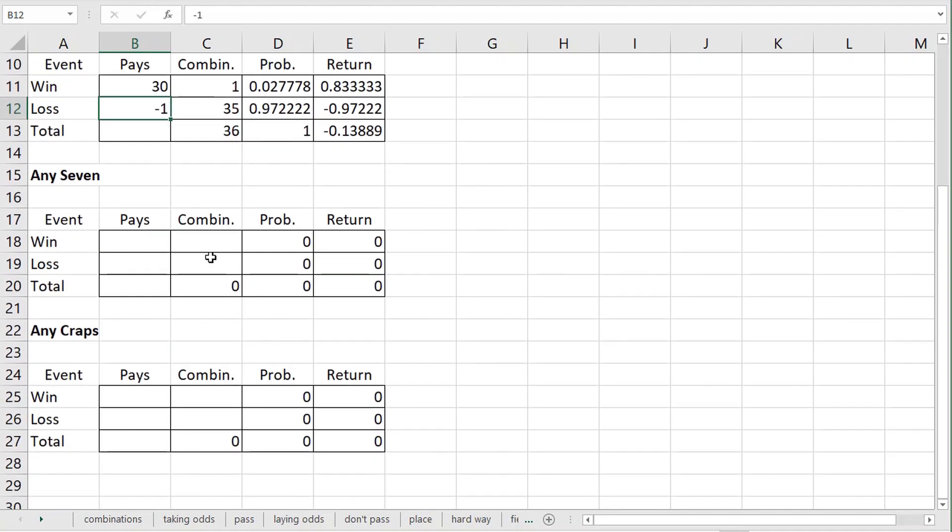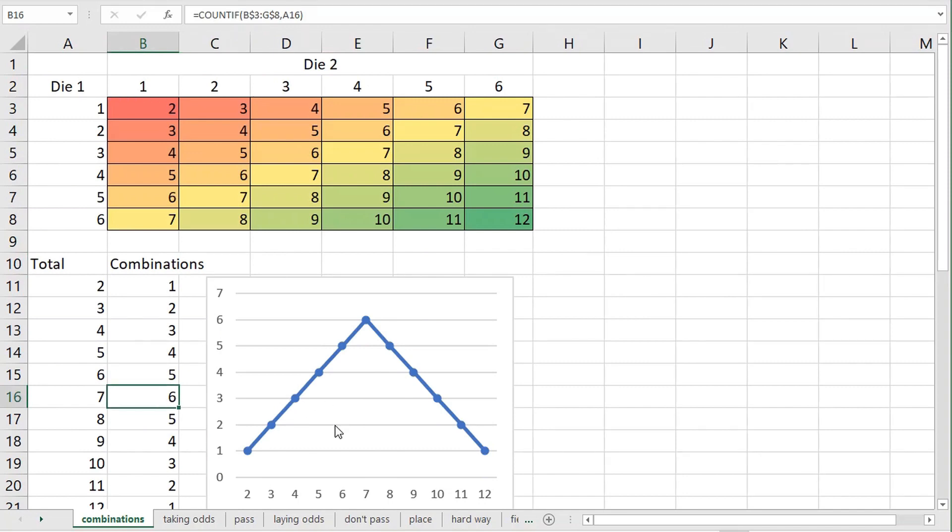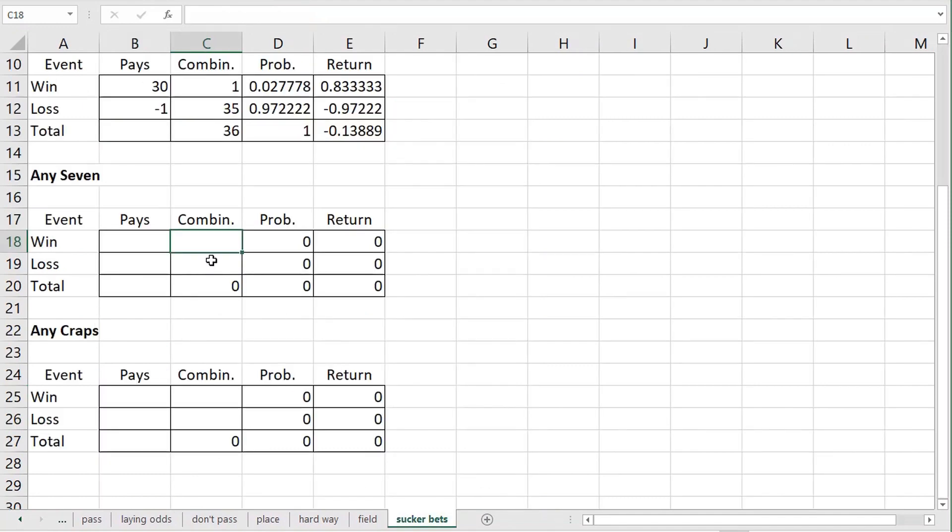Next, let's look at the any seven bet. You may remember from the combinations sheet that there are six ways to roll a seven and thirty ways to roll anything other than a seven. The any seven bet pays four to one for a house advantage of sixteen point six seven percent, seen in cell E20. That makes the any seven bet the worst bet on a standard craps table.